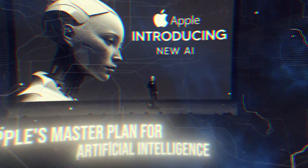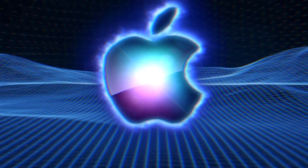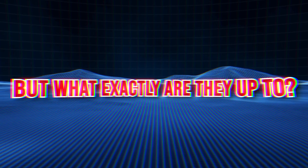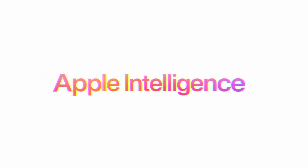Apple's master plan for artificial intelligence. From revolutionizing your iPhone experience to creating groundbreaking advancements in AI, Apple is on a mission to change the game. But what exactly are they up to? In this video, we'll break down Apple's latest AI strategies, explore their secret projects, and reveal what this means for you as a user.